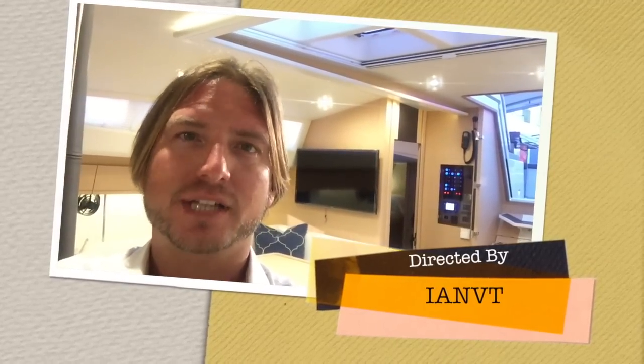I hope you found this video walkthrough to be helpful and informative. If you want more information about the Jeanneau 64, please feel free to contact myself, Ian Van Tyle, at any time, day or night. I look forward to hearing from you and hopefully earning your business. Thank you again.